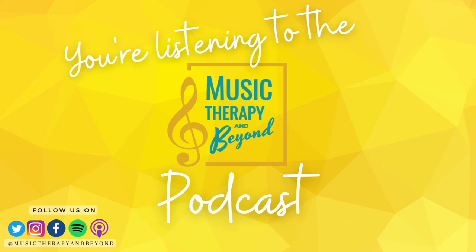Hi there and welcome back to Music Therapy and Beyond. My name is Alyssa and today is going to be a fun episode honoring National Kazoo Day on January 28th. This is an obscure, fun little musical holiday and I thought it would be a great opportunity for us to talk about using different wind instruments in music therapy and maybe share some fun song ideas that support a kazoo solo — because who doesn't love a kazoo solo? Let's get to it.